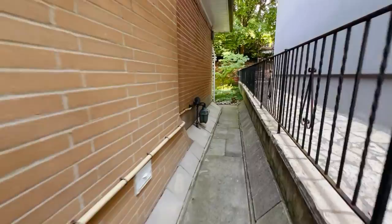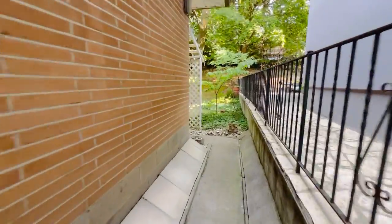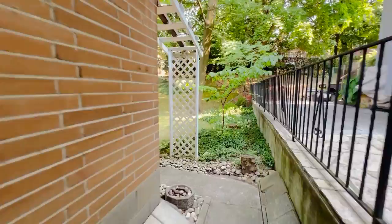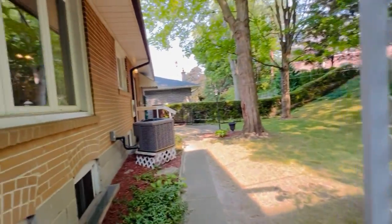And if you're a dog lover, it's perfect, because there's an off-leash dog area right around the corner and four parks very nearby. So it's pretty neat.